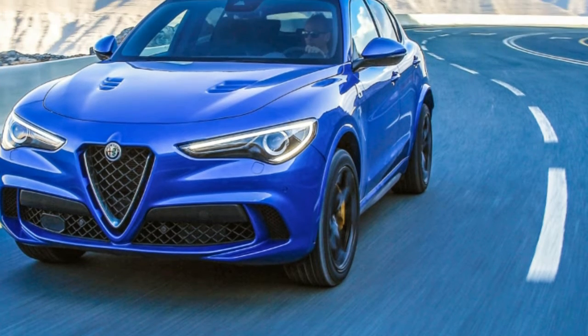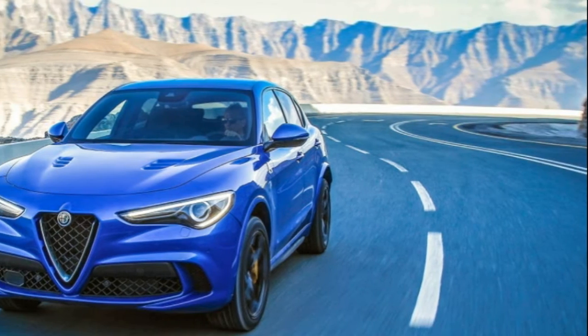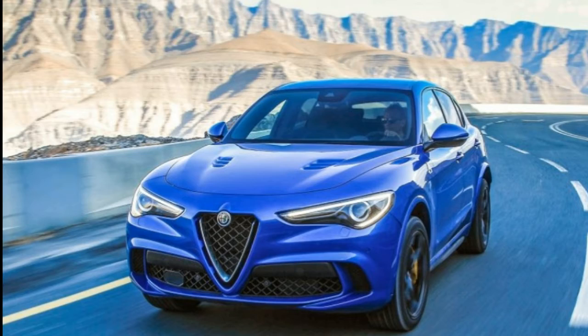It's the latter car that Alfa Romeo set its sights on beating when developing its first performance SUV, the Stelvio Quadrifoglio.